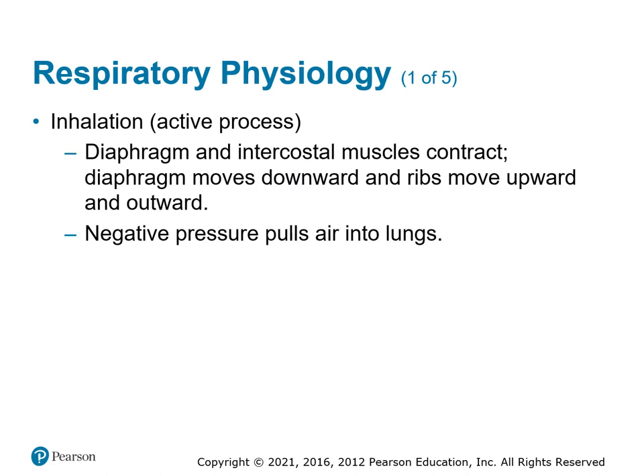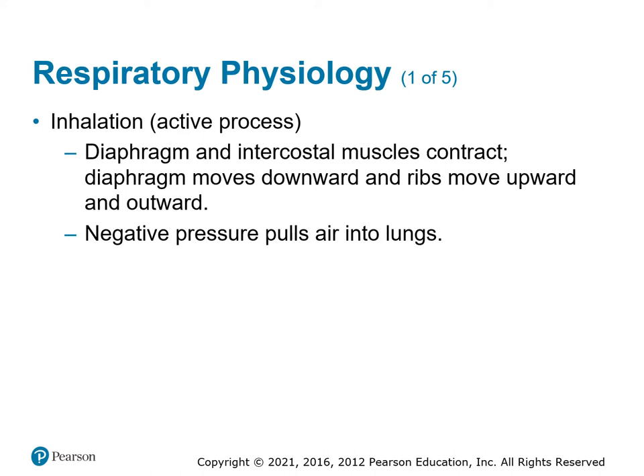Inhalation is an active process. The body sends stimulation to the muscles — the diaphragm contracts, the intercostal muscles contract, everything moves outward, creating negative pressure inside the lungs. As the muscles relax, the chest wall decreases in size and increases pressure on the air in the lungs, pushing it out to equalize the pressure. You can forcefully exhale — that's how we blow out birthday candles — but forceful exhalation isn't necessary. It's usually just a passive process.